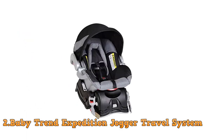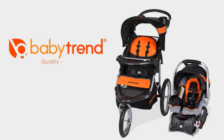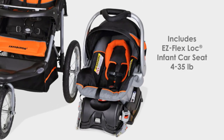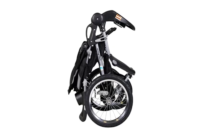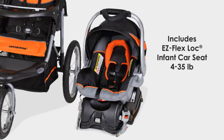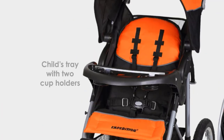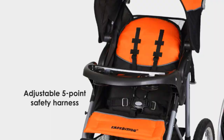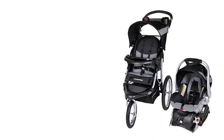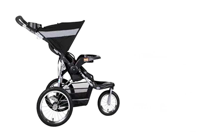Number 2: The BabyTrend Expedition Jogger Travel System. The BabyTrend Expedition Jogger Travel System is a highly rated and popular choice among parents who are looking for a reliable and versatile stroller system. It comes with a three-wheel jogging stroller and a matching car seat, making it a complete travel system that is perfect for parents who lead active lifestyles. One of the most notable features is the jogger stroller, which is designed to provide a smooth and comfortable ride for your baby, whether you're jogging or simply strolling around town.